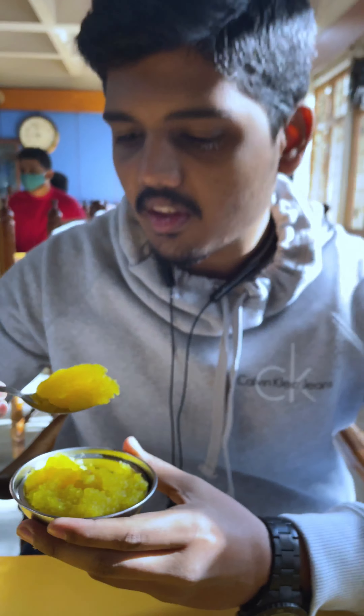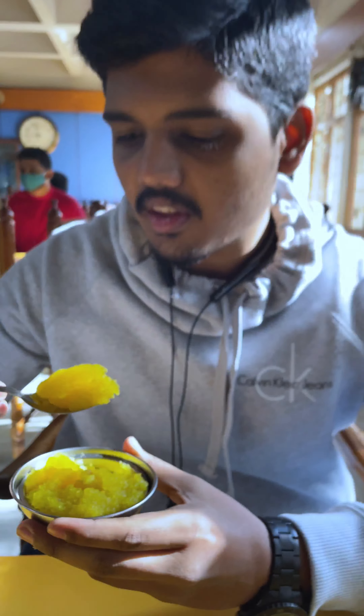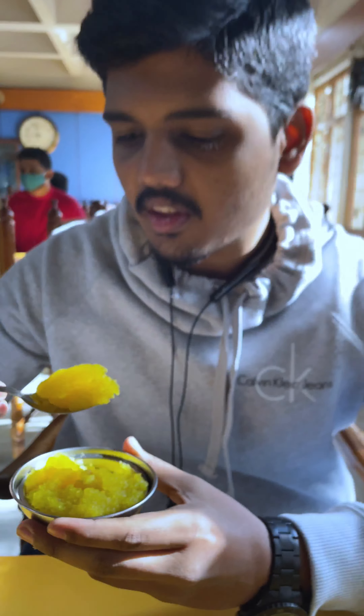Next we have the Kesaribath. The Kesaribath is my favourite — we have it with pineapple.